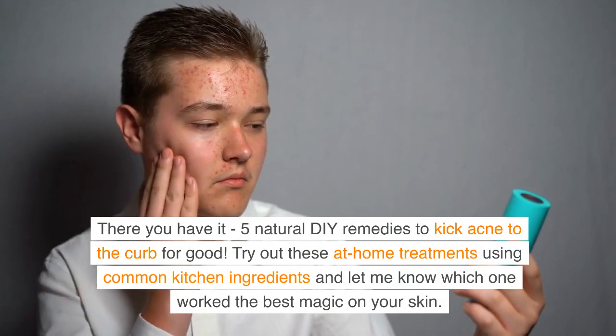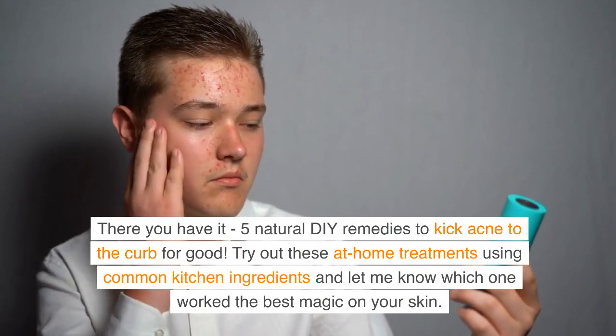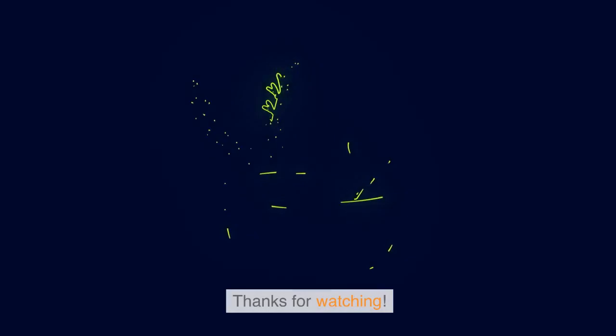There you have it — five natural DIY remedies to kick acne to the curb for good. Try out these at-home treatments using common kitchen ingredients and let me know which one worked the best magic on your skin. Don't forget to like, subscribe, and stay tuned for more natural remedy goodness. Thanks for watching!